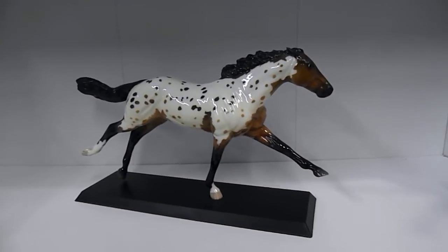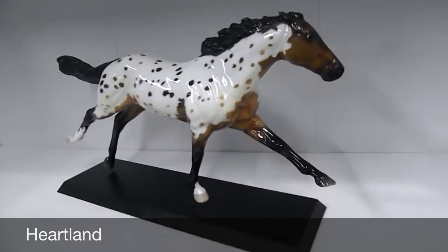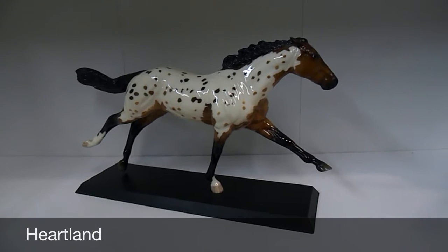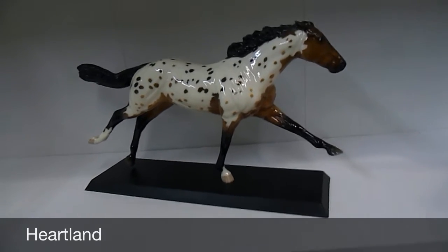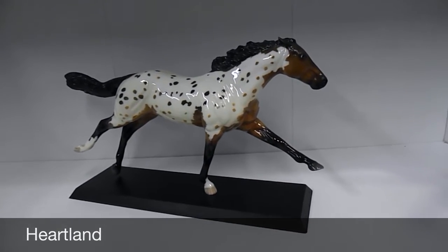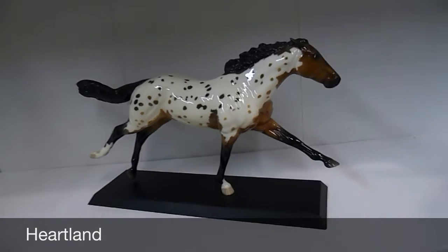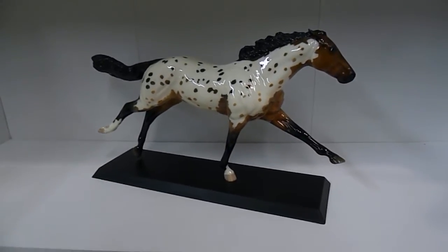And Heartland is an official Grail Achieved. I have been looking for her forever. I'm the kind of person that might find something but won't pay the price some people want. She's another horse I feel can be way overpriced — I hate when she goes on eBay for $200 or even more. I found her for a very decent price of $125, which I felt was pretty good. I love the fact that she's glossy, and she's a Bay Appaloosa — I love Bay Appaloosas. She's just awesome. That is Heartland.